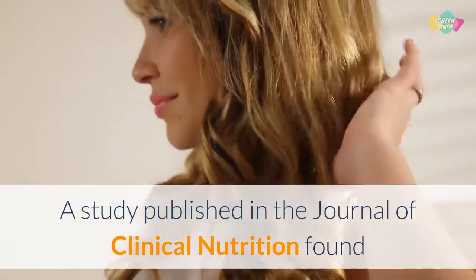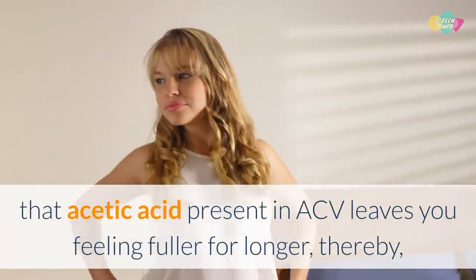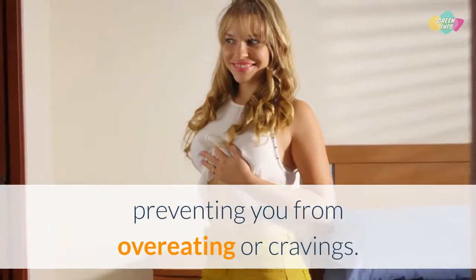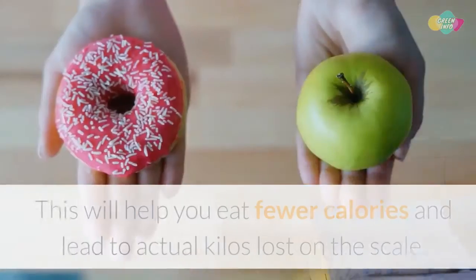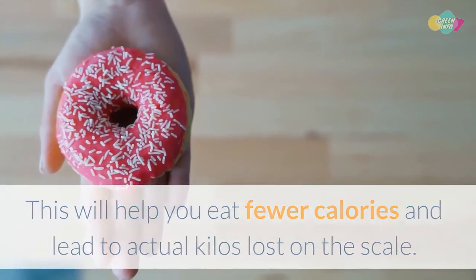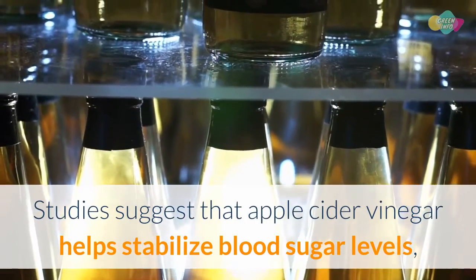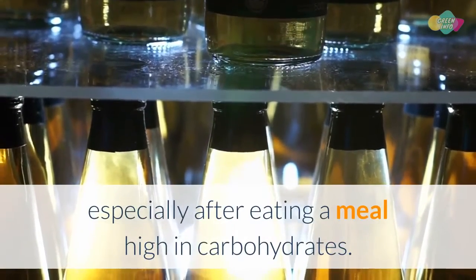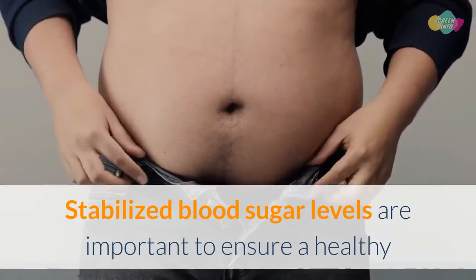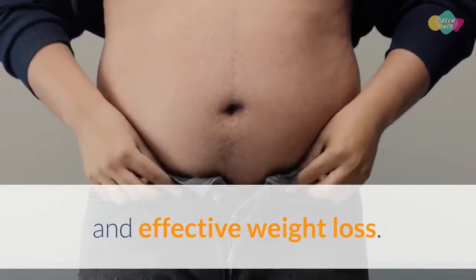Benefit 3: It helps you keep fuller for longer. A study published in the Journal of Clinical Nutrition found that acetic acid present in ACV leaves you feeling fuller for longer, thereby preventing overeating or cravings. This helps you eat fewer calories and leads to actual kilos lost. Studies also suggest that apple cider vinegar helps stabilize blood sugar levels, especially after eating a meal high in carbohydrates, which is important for healthy and effective weight loss.